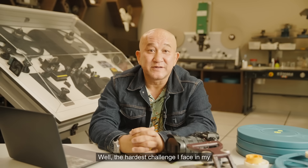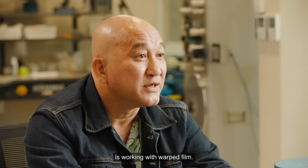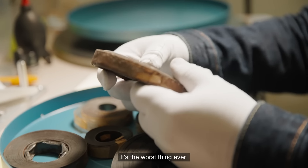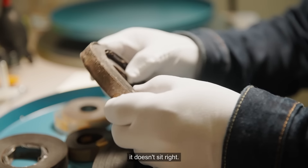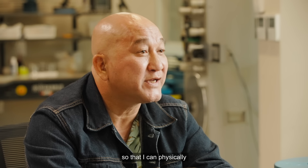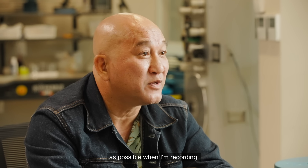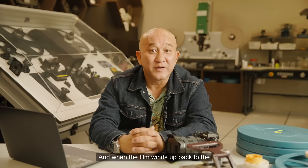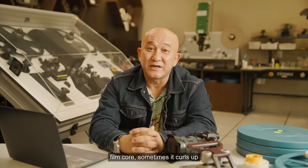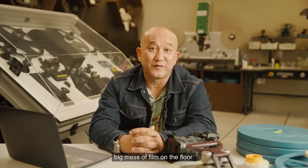What is the hardest challenge you face in your job? The hardest challenge here at the National Archives of Singapore is working with warp film — it's the worst thing ever. When warp film runs over rollers, it doesn't sit right. Sometimes I need somebody to help me so I can physically hold down the edges of the film to keep them as steady as possible while recording. And when the film winds back to the core, sometimes it curls up and comes off the reel, and then you get a big mess of film on the floor.